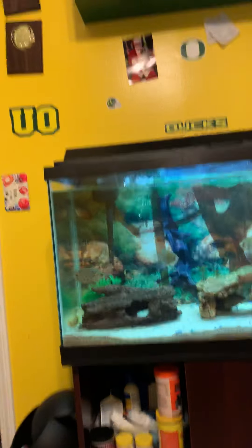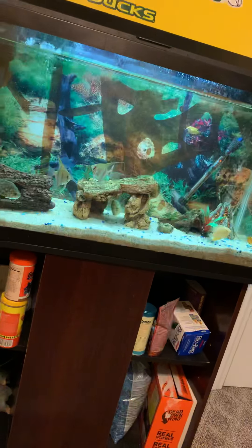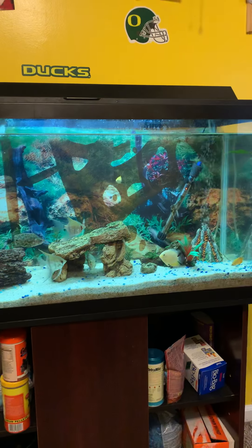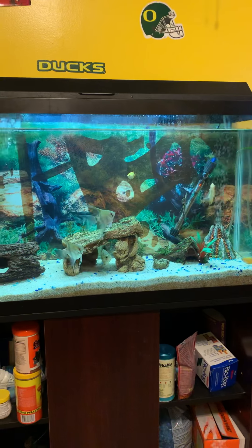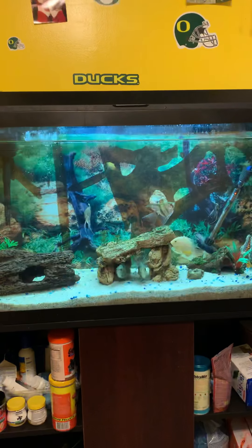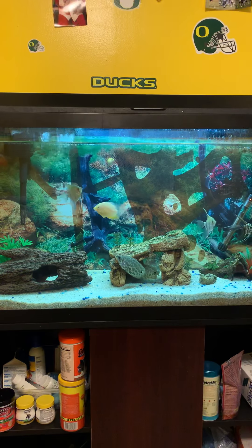I had a crawfish in this tank and a big pleco. So I get these fish — I bought them at the store, I'm not going to name the store — I put them in my tank. Literally three days later, I notice these little white spots. And I know it's not ick, so I do some research.